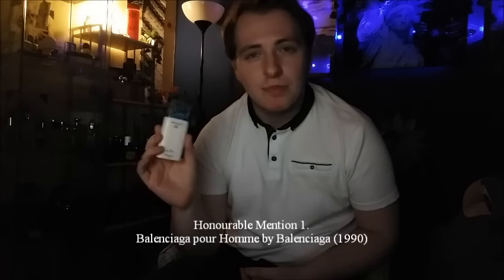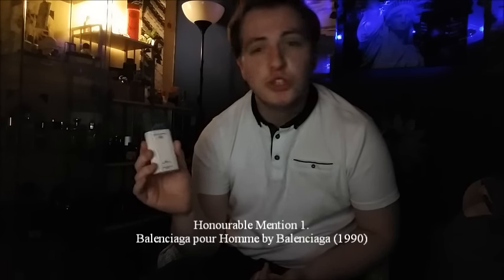The first honourable mention in this video is Balenciaga Pour Homme. I think you guys were probably expecting this because I do show it a lot in my videos, and for a good reason because this fragrance really is fantastic. It came out in 1990 and it's known as a Woody Oriental. It was designed by perfumer Gerard Anthony, who is credited for creating Balenciaga Pour Homme. It has notes of vanilla, patchouli, cinnamon, oak moss, and sandalwood. It really is a beautiful fragrance and this is one of my favourite vanilla fragrances of all time.